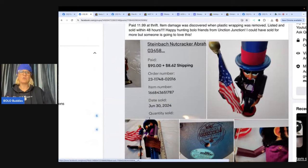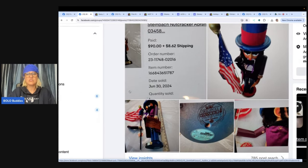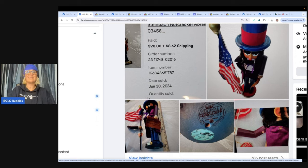The first one I kind of already talked about in another video, but I didn't show the pictures. I want to come back around to it simply for the fact that I want you to see how damaged this item was. It says paid $11.99 at a thrift store. Item was damaged, discovered when plastic wrapping was removed, listed and sold within 48 hours. Look — the arm is off and it still sold for $90.